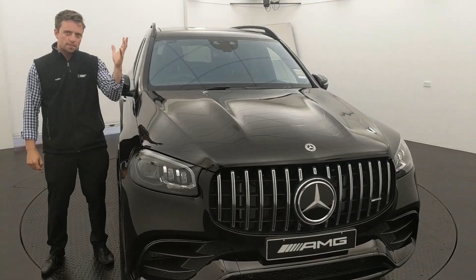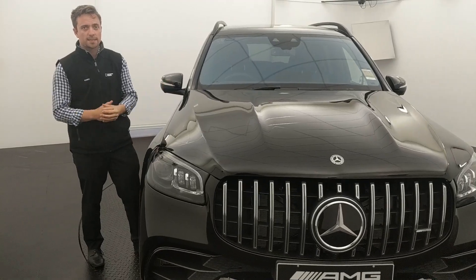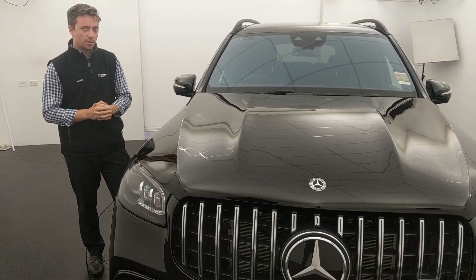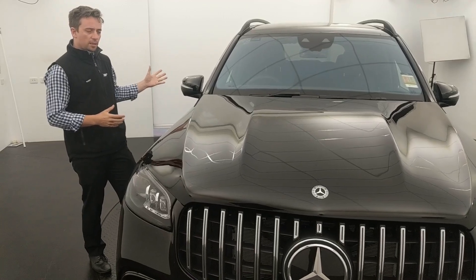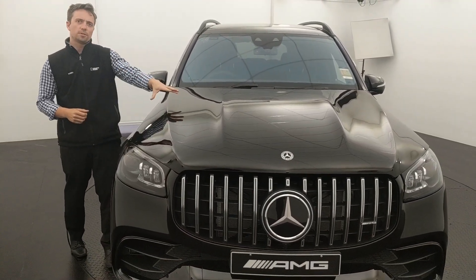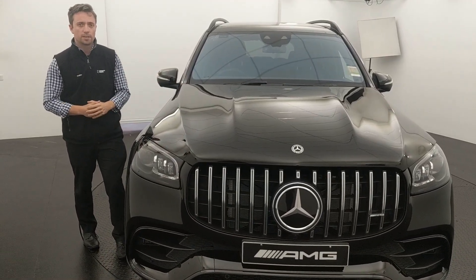G'day, welcome to Calgary Motors Mercedes-Benz. What we've got for you today is the brand new GLS 63. What is a GLS 63? Well, this is the S-class of SUVs — we've got practicality as a 7-seater, all the latest tech from Benz, and serious brute force. This is the AMG GLS 63, and let me take you through some of those features.